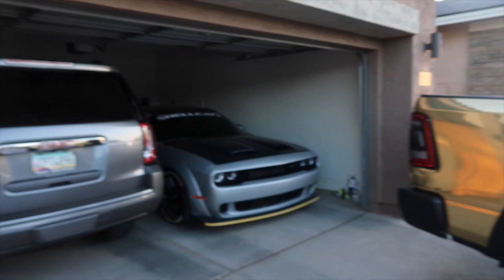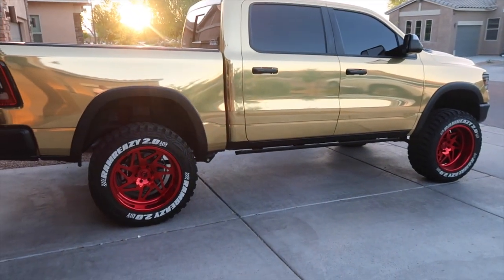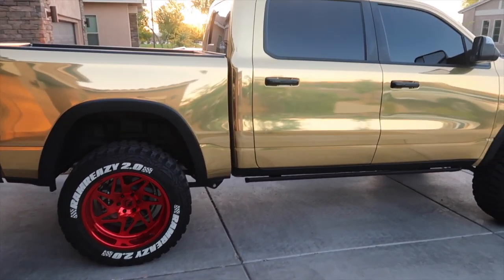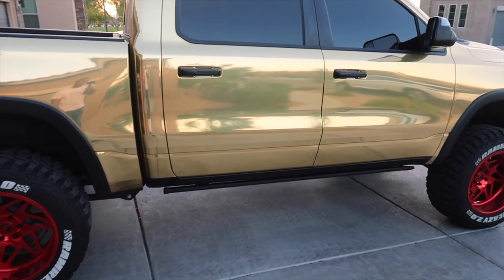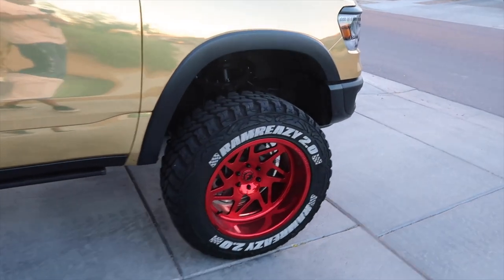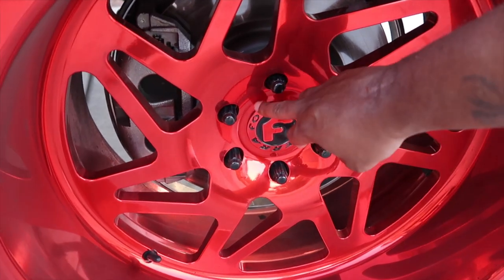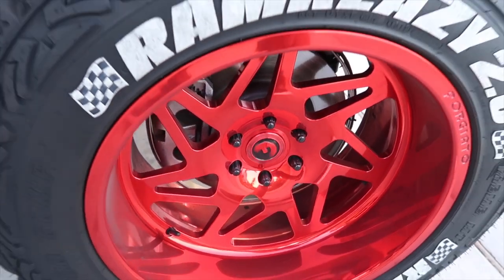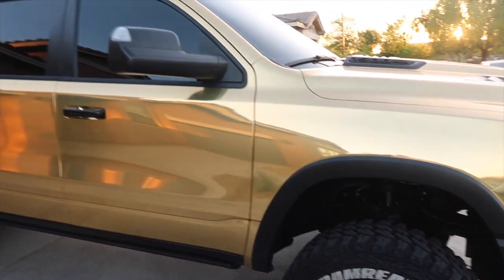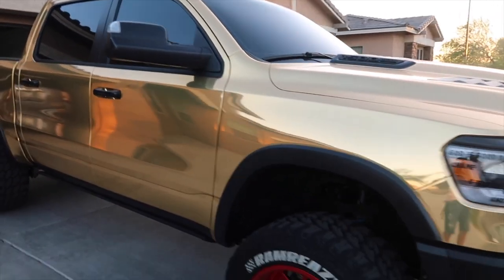There it is — look at that! This thing is a beast. Look at the gold wrap on there with the red lining, them red rims. But they ain't no regular rims — they Forgis, babies. Look at that lip on them things! This thing is just a beast, all the way around. Look at the lift on it.